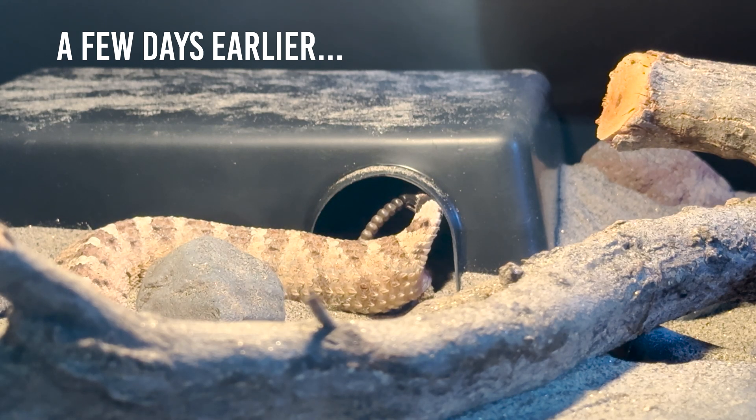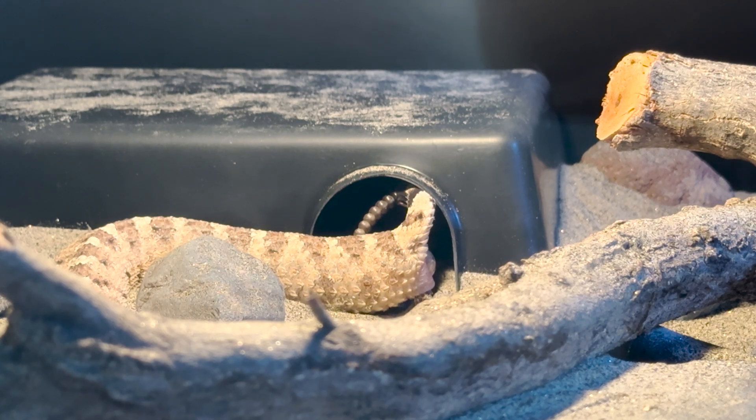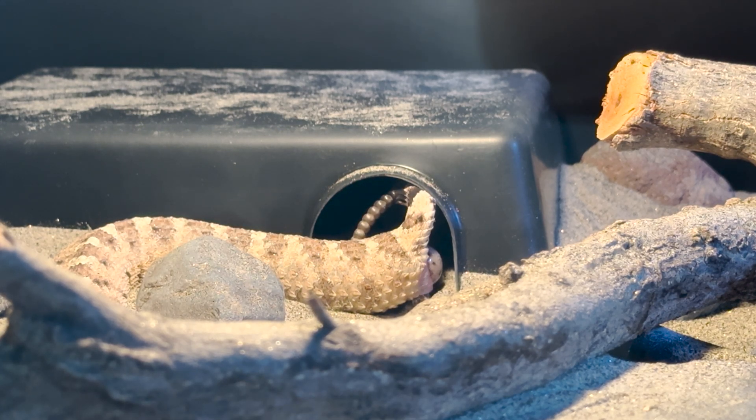All right guys, stick around to watch some exciting footage of this female Sonoran sidewinder giving birth to three of her ten babies. We were lucky that for at least a few of these babies, she birthed them outside of her hide in the open where we could film. She had several already in the open, but a lot of these babies are still in her hide right now.